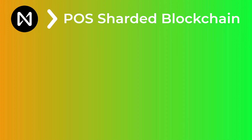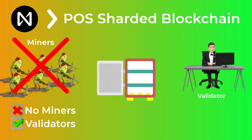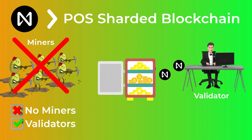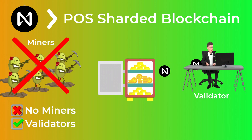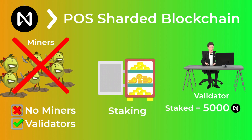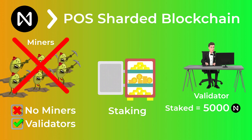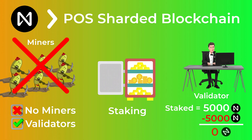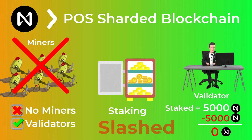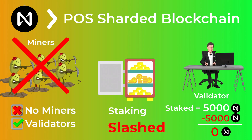NEAR is a proof-of-stake sharded blockchain. Proof of stake means that there are no miners in the system, only validators. These validators lock up a large amount of tokens to be able to verify transactions and earn rewards — locking up these tokens is called staking. If validators do anything shady, like verifying fraudulent transactions to give themselves free tokens, they lose their staked tokens. In the crypto space this is known as getting slashed.